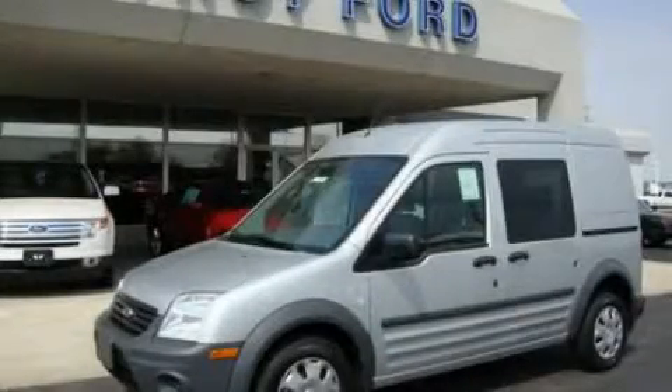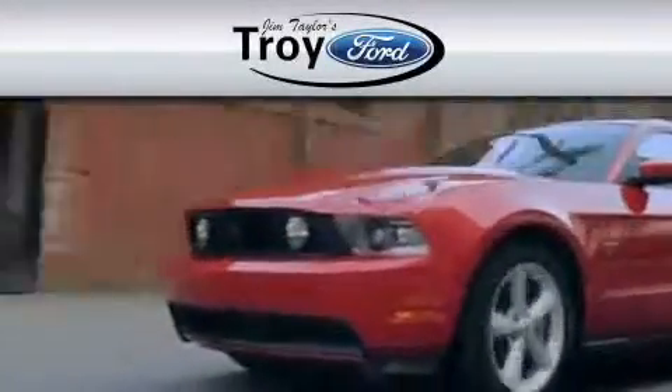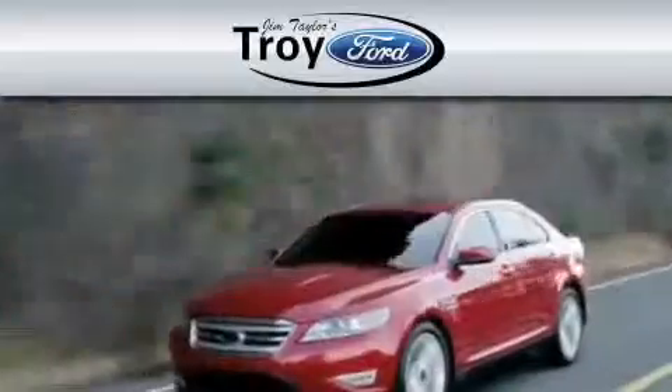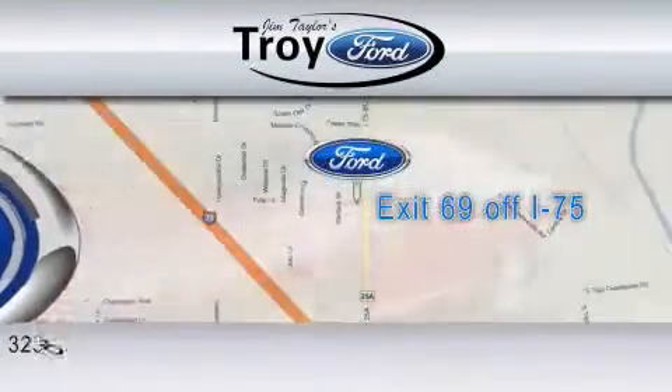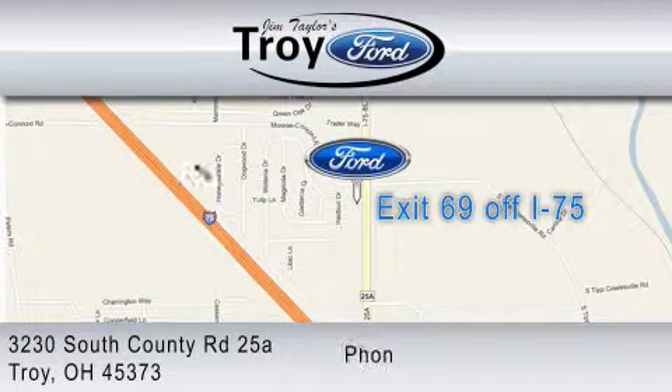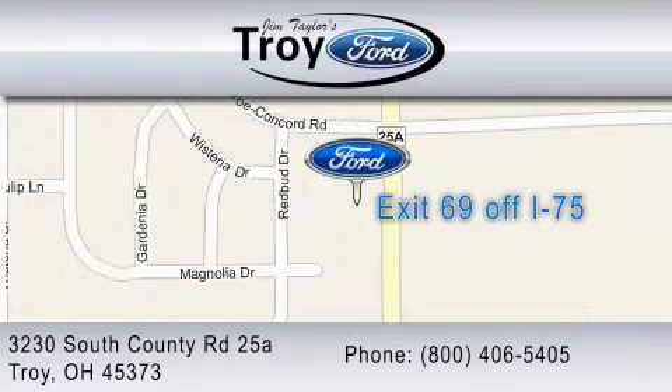This vehicle is sure to sell fast. Call and arrange your test drive today. Troy Ford is dedicated to do everything possible to ensure that the experience you have selecting your vehicle is as pleasant as possible. We are located at 3230 South County Road, exit 69 off I-75. You can contact us at 1-800-406-5405.